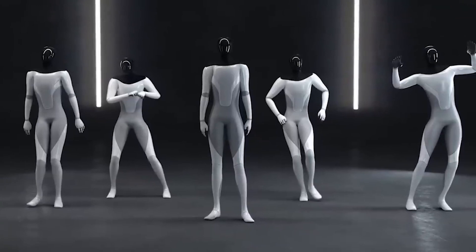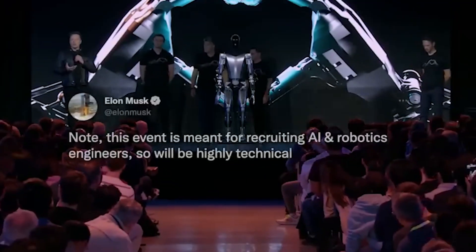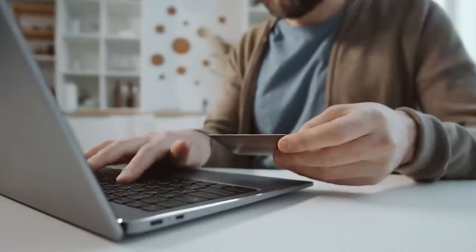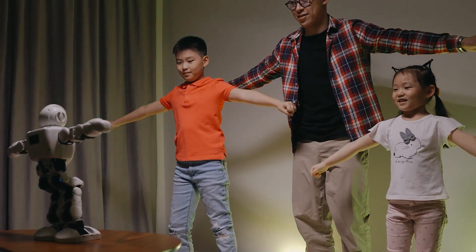The battle between Teslabot and Atlas Robot by Boston Dynamics raged on. While Atlas showcased its impressive physicality, Tesla's Optimus embodied a new paradigm where AI-powered learning trumped traditional programming. With the cards on the table, the question remains: who will emerge as the true pioneer in the era of humanoid robots? Only time will reveal the final verdict.